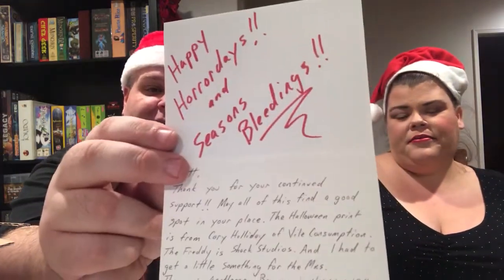Kevin's handwritten card reads: Matt, thank you for your continued support. May all of this find a good spot in your place. The Halloween print is from Corey Holiday of Vile Consumption. The Freddy is Shock Studios. I had to get a little something for the missus. The movie Gentleman Broncos is hilarious, especially if you're a writer. Hang on to and take good care of that figure — it's worth a bit and is only increasing in value. So that's your handwritten card from Kevin Kennedy of Don't Eat the Gum. This is like getting a box from a friend at this point — Kevin really takes the time to learn what you like and finds stuff you never knew existed.